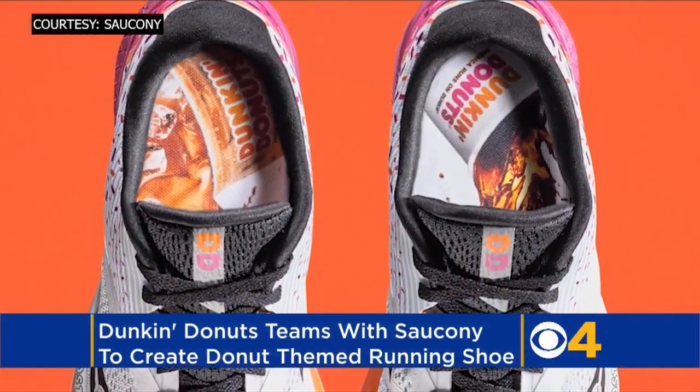And of course, they come in a Dunkin' Donut box. They retail for $110 and are available for pre-order right now on Saucony.com. They should be ready to ship or buy at Marathon Sports on April 3rd.